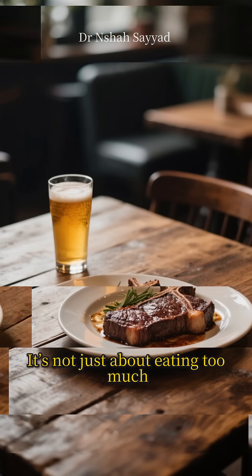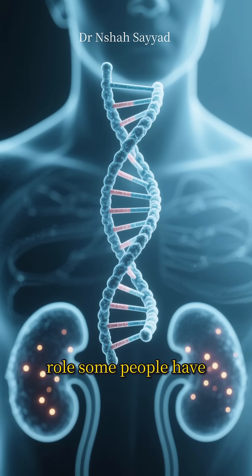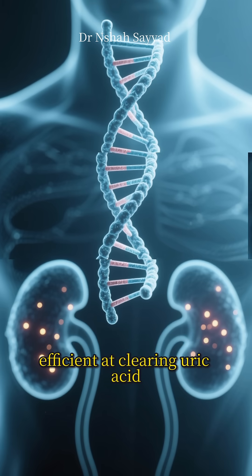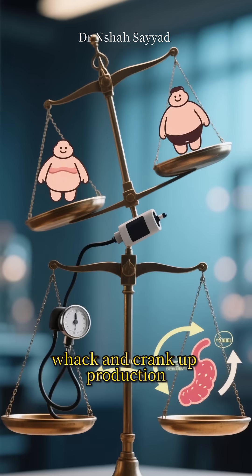So who gets this? It's not just about eating too much steak and beer, though that can be a trigger. Genetics play a huge role — some people have genes that make their kidneys less efficient at clearing uric acid. Things like obesity, high blood pressure, and insulin resistance also throw your metabolic system out of whack and crank up production.